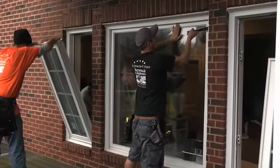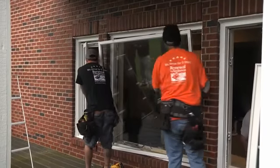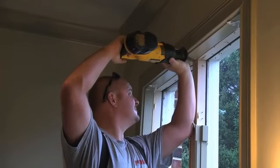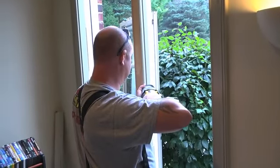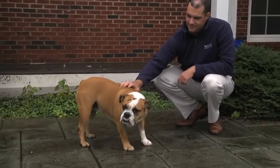Prior to the old windows being removed, we will bring your new windows to the old opening so that we can remove the old windows and get a new one in place quickly. Our installers will remove the old windows only one at a time, installing the new window before removing another.